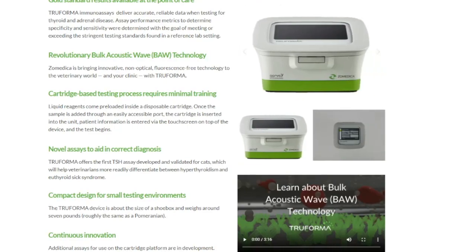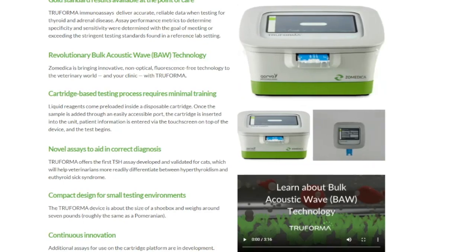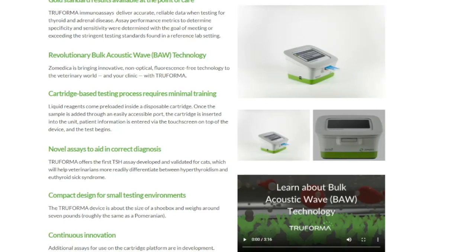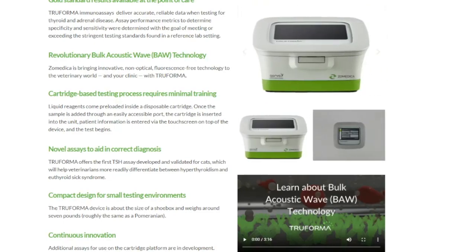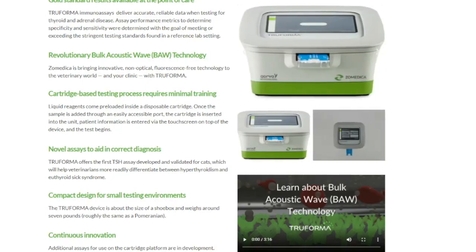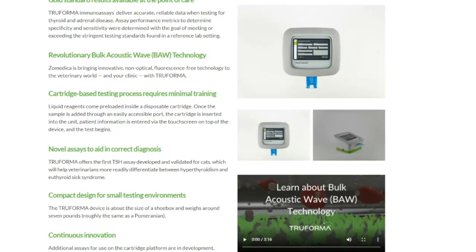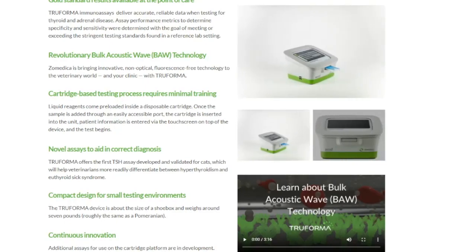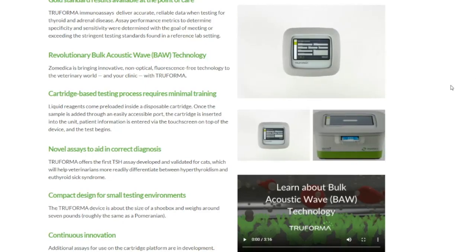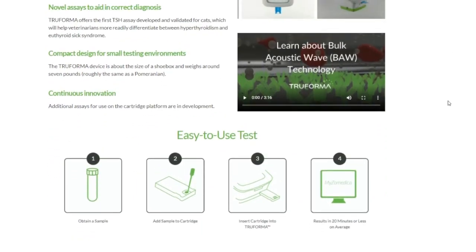Zometica engages vets, their teams, and specialists to help develop products for clinical use. Trueforma is their big biosensor platform, designed to assist practitioners in the diagnosis of complex conditions. This platform offers complete control over the testing process, allowing clinicians to make decisions faster and begin treating patients sooner. I'm going to play a short video from their website that talks about the platform — if you want to fast-forward, look at the chapters to get to the next section.